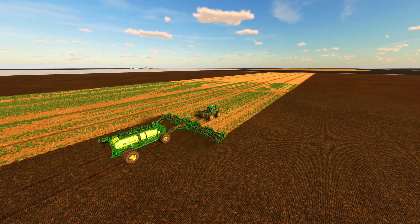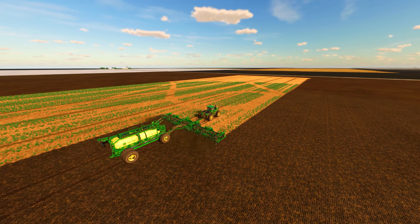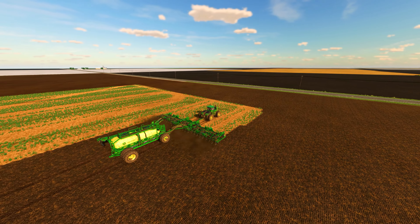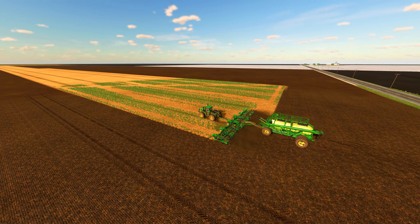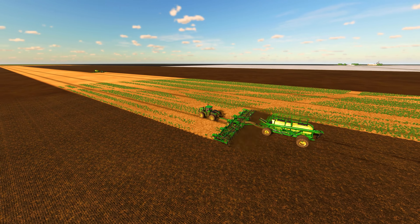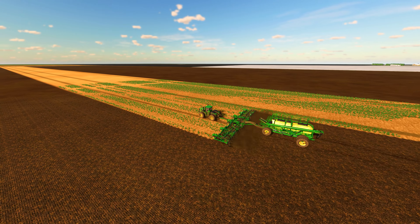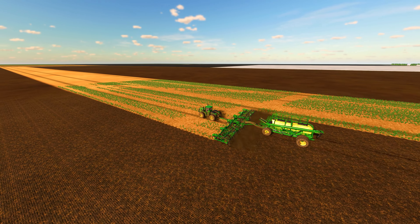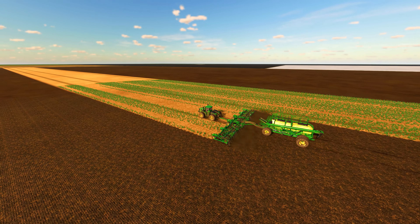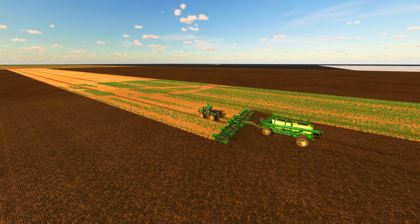In order to ensure a successful canola crop, there are a number of steps that need to be taken in the planning and preparation stages. The first step is selecting the right variety of canola for the specific area where it will be planted. There are many different varieties of canola available, each with their own unique characteristics and requirements. By selecting a variety that is well suited to the soil and climate conditions of our farm, we can increase our chances of having a successful crop.